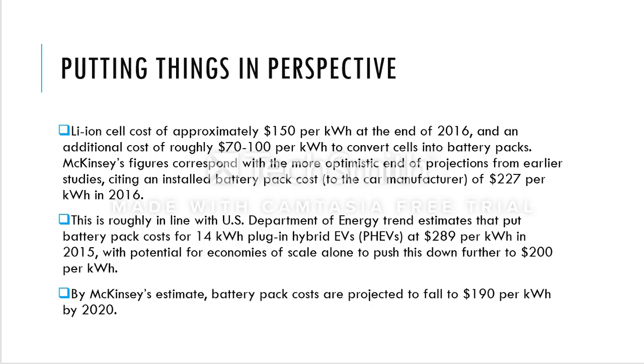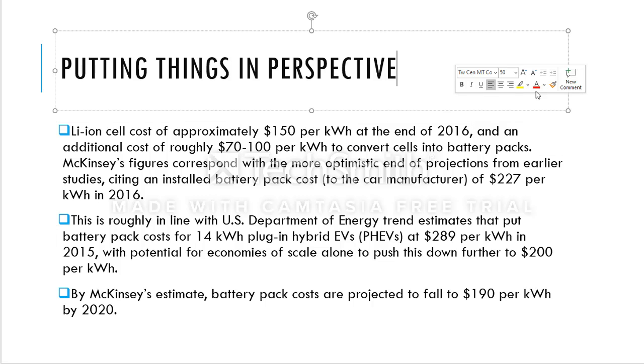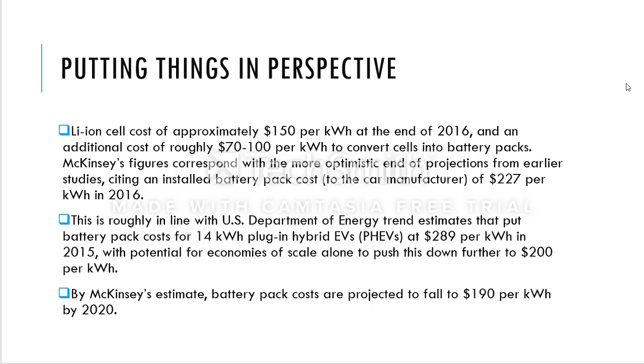There is a McKinsey study with figures that correspond to more optimistic projections from earlier cited sources — $227 per kilowatt-hour in 2016, which almost reduced to $150. If you add about $150 for the cost to convert cells into a battery pack, the actual total price could be around $227 or perhaps even more, and this was the projected figure for 2016.